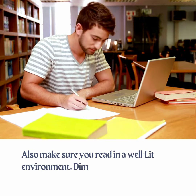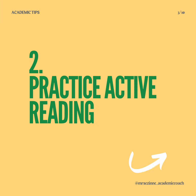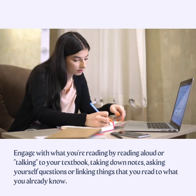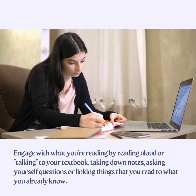Make sure you read in a well-lit room because dim lights make you feel sleepy. Tip 2: Practice active reading. Engage with what you are reading by reading out loud or talking to your textbook, taking down notes, asking yourself questions, or linking things that you read to what you already know.